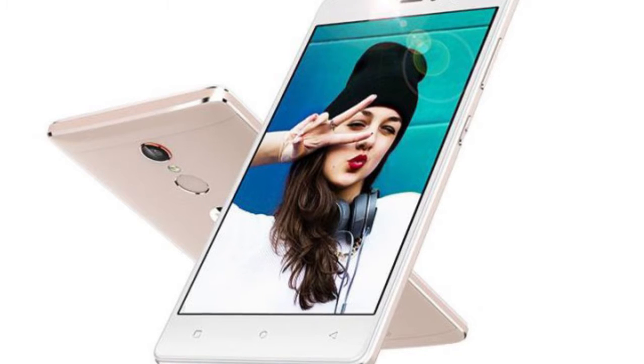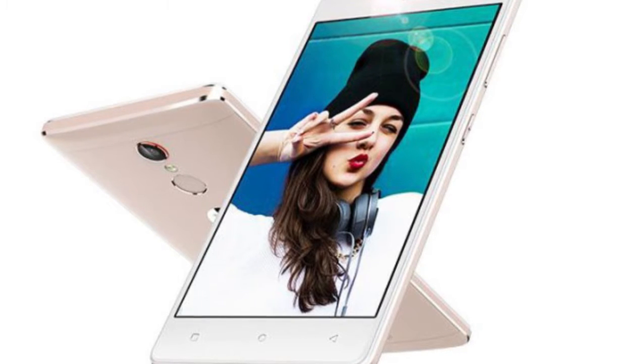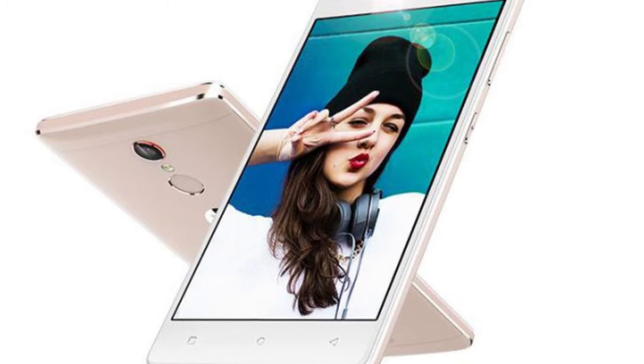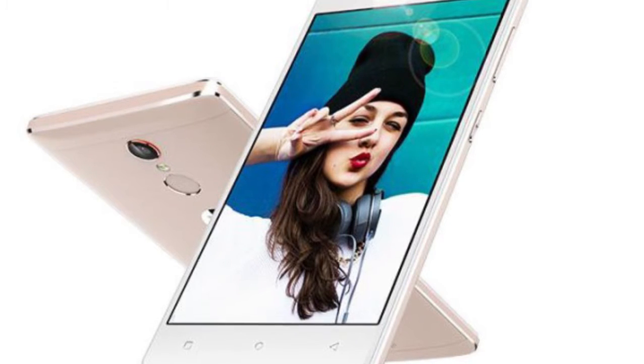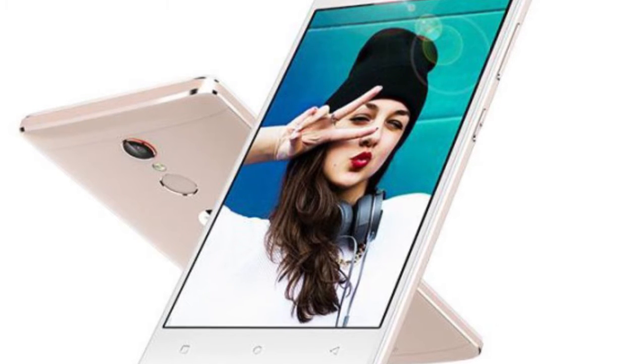There isn't too much to speak about as far as the specs of this phone are concerned. It comes with the same old Mediatek MT6753 processor, along with 3GB of RAM and 32GB of ROM on board. Other specs include a 13-megapixel rear camera and a 3150mAh battery.